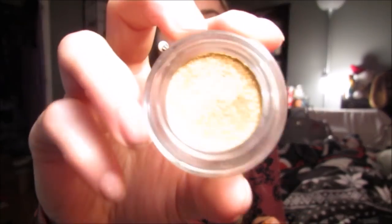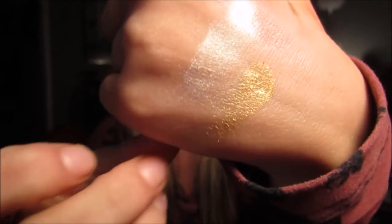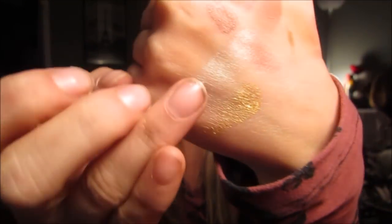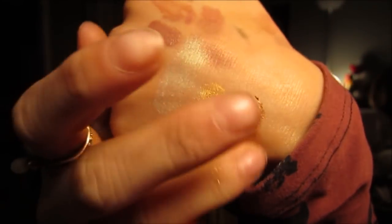Then I got these new Tarte Chrome Paints. This one is called Pot of Gold. These are as blinding as they look — they are literally so pigmented, it's crazy. And then this one is Park Avenue Princess. Look how pigmented — I literally barely touched that. You can see they're so pigmented. These are really cool and I'm really excited about those.